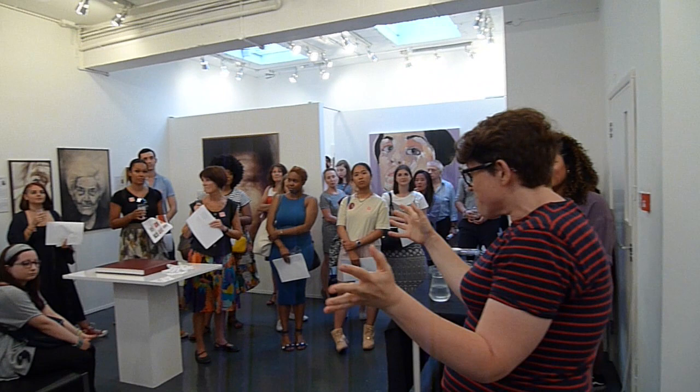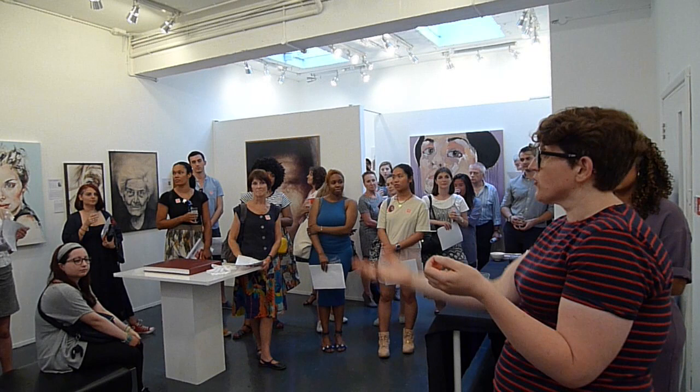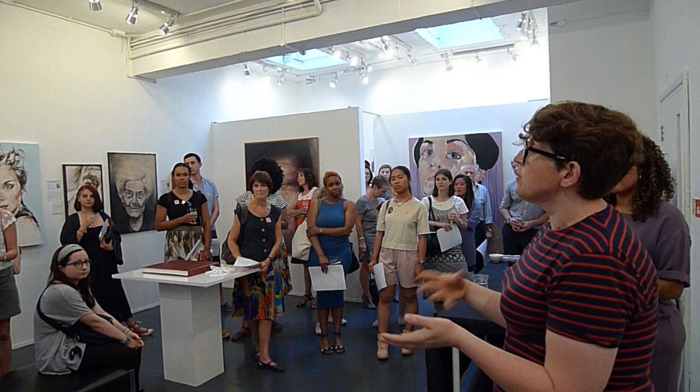I'd also like to talk about how the mark making is really, really important to me — the drips and the looseness. I spend much more time looking and planning where the marks are going to go than the actual painting. I sit in front of the canvas maybe for about an hour or so before I make one mark.